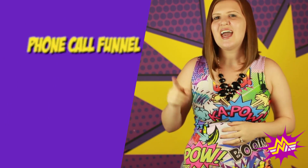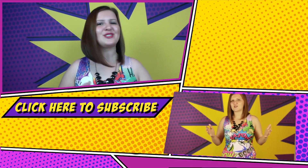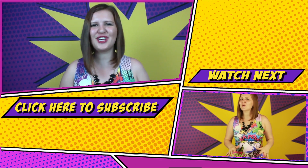So there you go — this is your quick recap. If you want to create sales funnels, here are three you can start with: a phone call funnel, a break even funnel, and a high ticket funnel. If you liked today's episode and don't want to miss out on any future nerdy goodness, click the button below to subscribe to our YouTube channel.